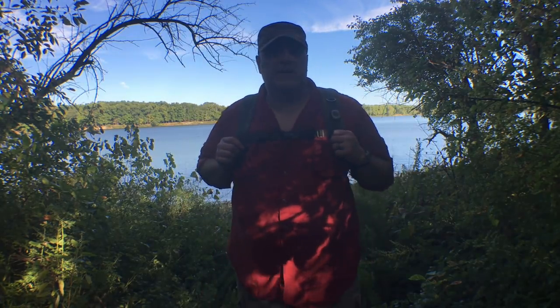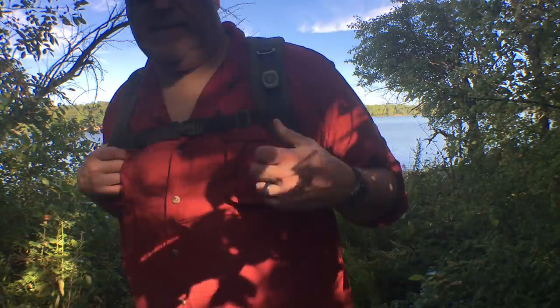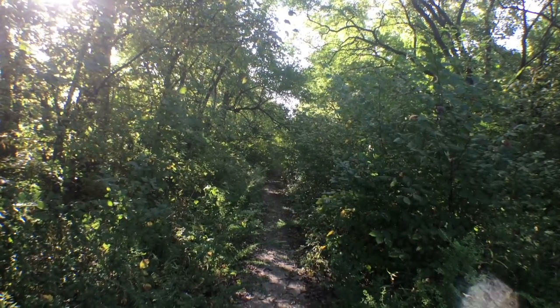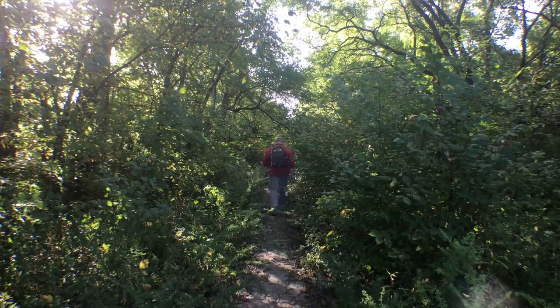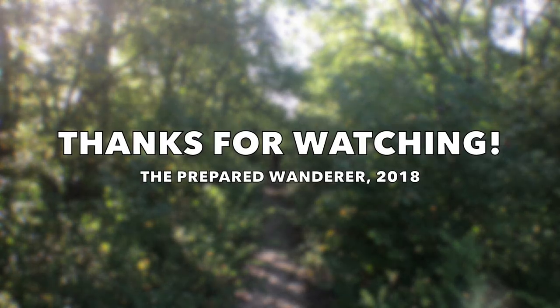All right guys, please like, subscribe, and share. We will see you next time on the Prepared Wanderer. Thank you.